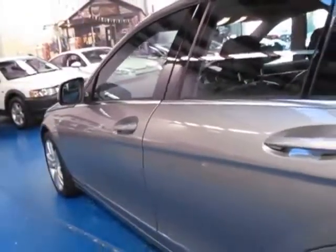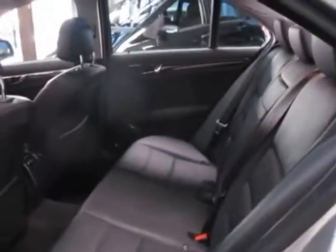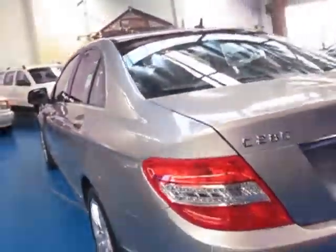They're actually a much nicer car to drive than the C200 compressors. It's got a black leather interior and the Avanguarde alloy wheels which are all in very good condition. It really is a lovely car.